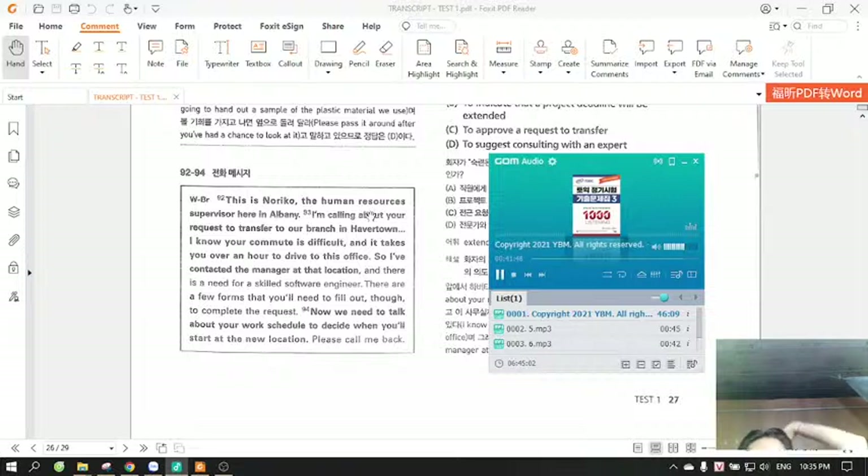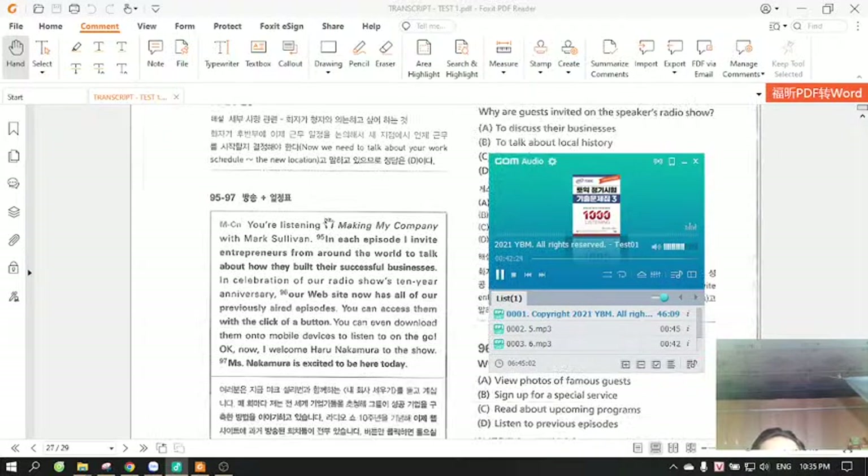Questions 92 through 94 refer to the following telephone message. This is Noriko, the Human Resources Supervisor here in Albany. I'm calling about your request to transfer to our branch in Havertown. I know your commute is difficult and it takes you over an hour to drive to this office. So I've contacted the manager at that location and there is a need for a skilled software engineer. There are a few forms that you'll need to fill out to complete the request. Now we need to talk about your work schedule to decide when you'll start at the new location. Please call me back. Number 92: Which department does the speaker work in? Number 93: Why does the speaker say there is a need for a skilled software engineer? Number 94: What does the speaker want to discuss with the listener?